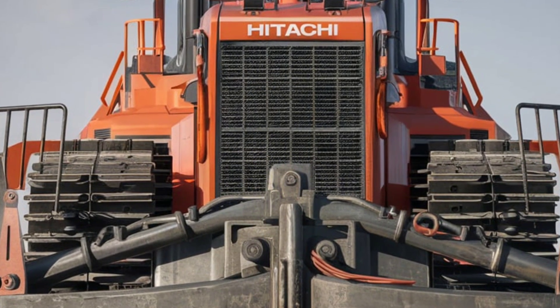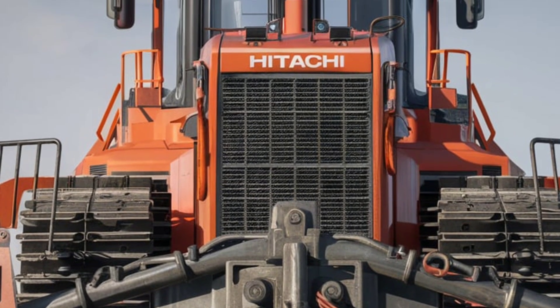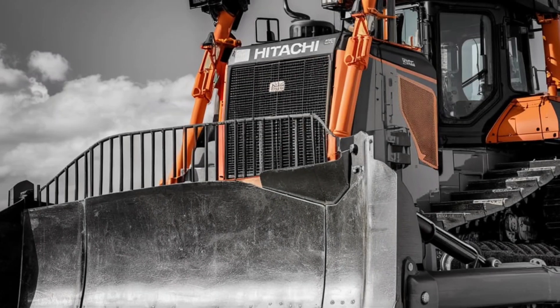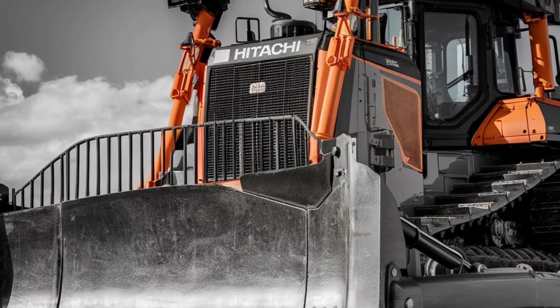Designed for the modern worksite, this compact yet powerful machine is engineered to deliver unparalleled performance. In today's video, we'll take an in-depth look at what makes the DX45M the ultimate game-changer for professionals across the globe.